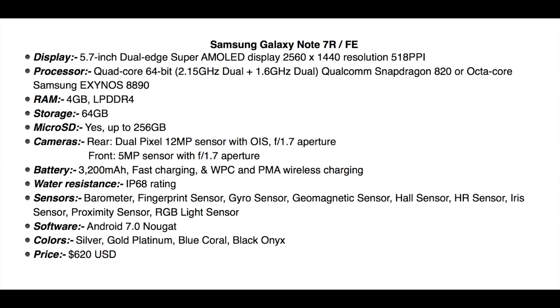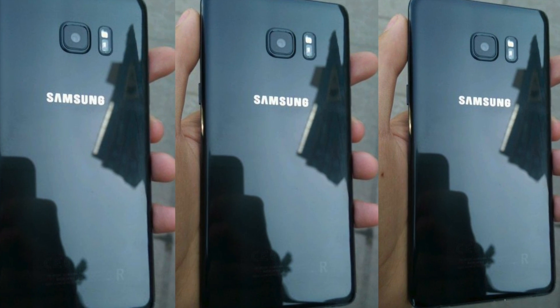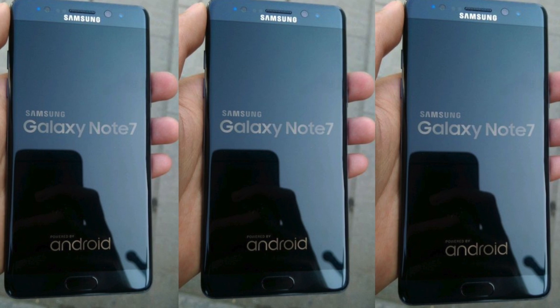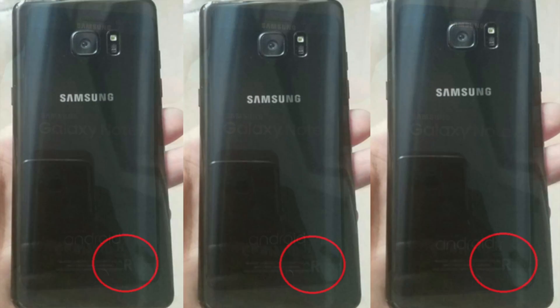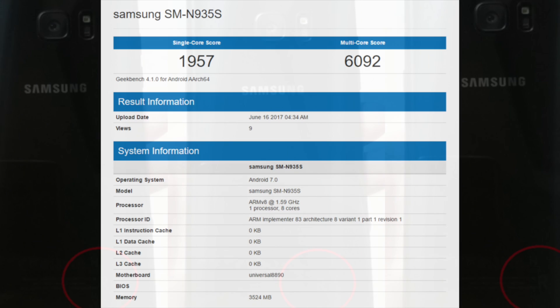Recently we have so many leaked features about the Note 7R. I did show you the fake Note 7 which is in the market right now — you can purchase it for around a hundred dollars. This is all the pictures, as you can see, leaked recently.